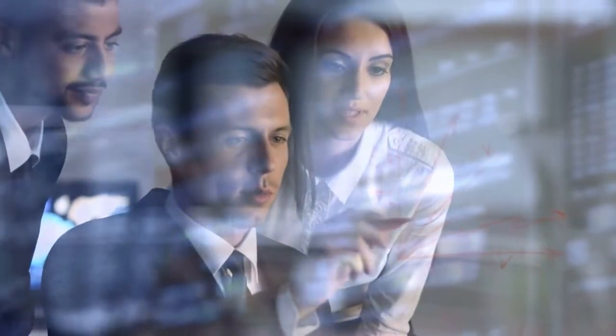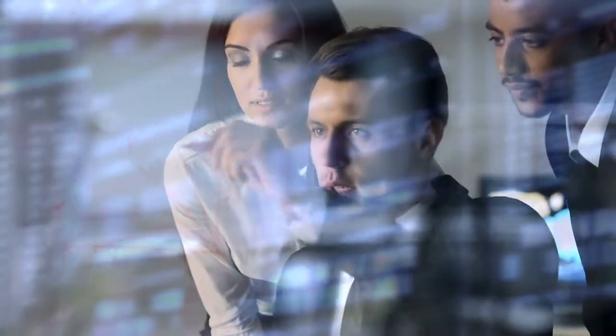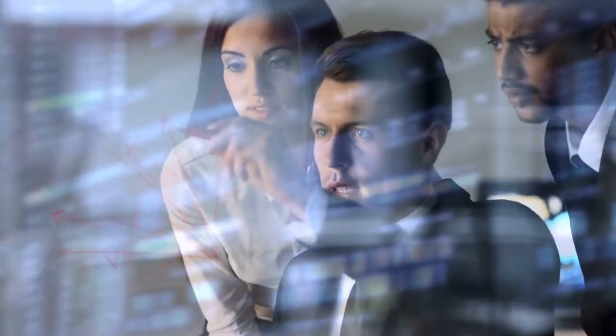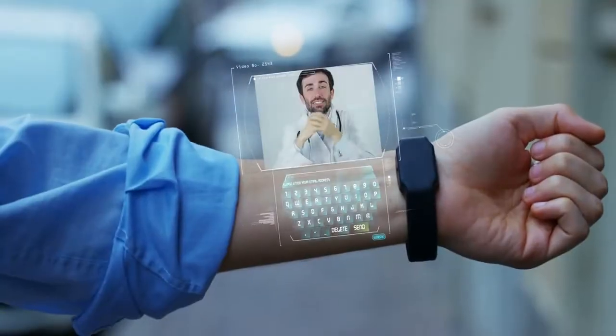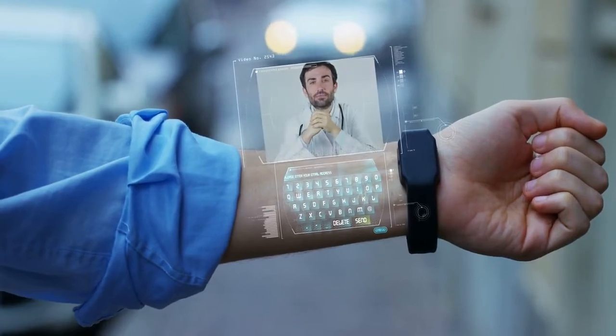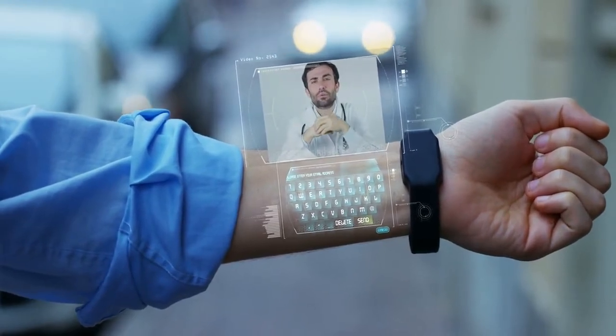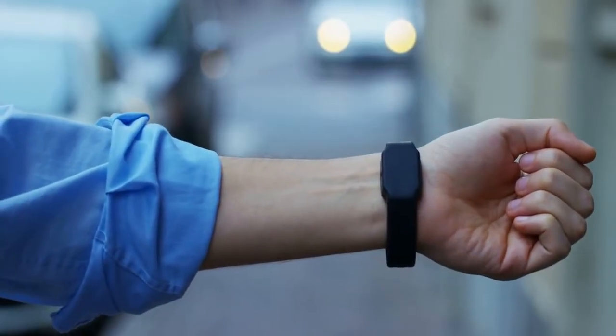Another benefit of VR technology in shopping and e-commerce is its ability to personalize the shopping experience. With VR simulations, retailers can create personalized shopping experiences based on a customer's preferences, history, and behavior. For example, a retailer can use data on a customer's past purchases to create a personalized virtual shopping experience, showing them products that are likely to be of interest to them.